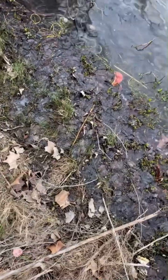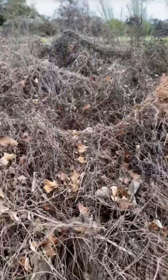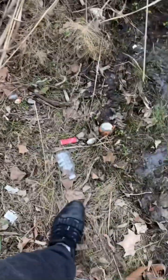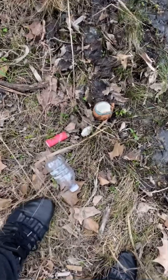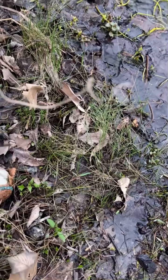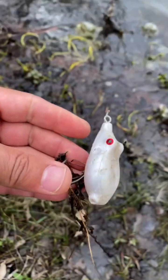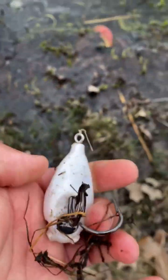Coming into this nasty pocket between the bushes — I think it's a lure. It's a weird lure, it's a topwater... it's a frog of some sort. Nice, cool find.